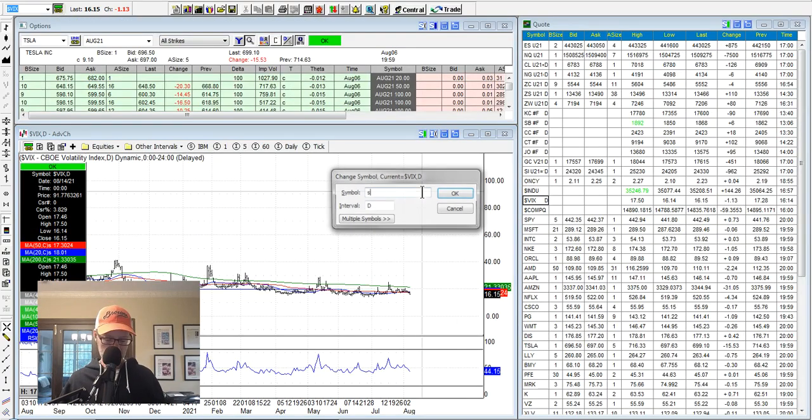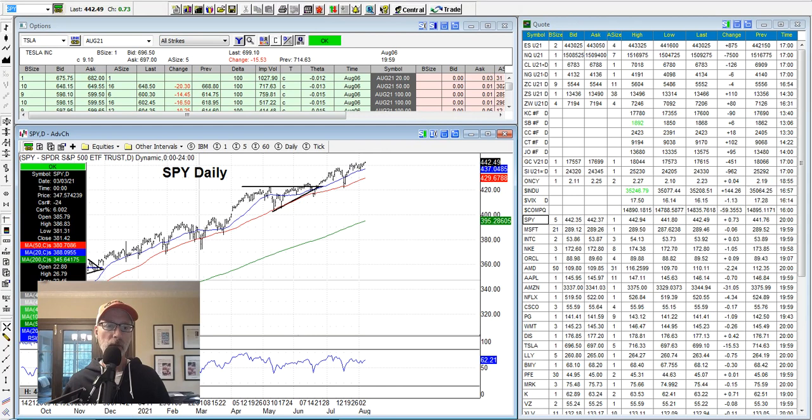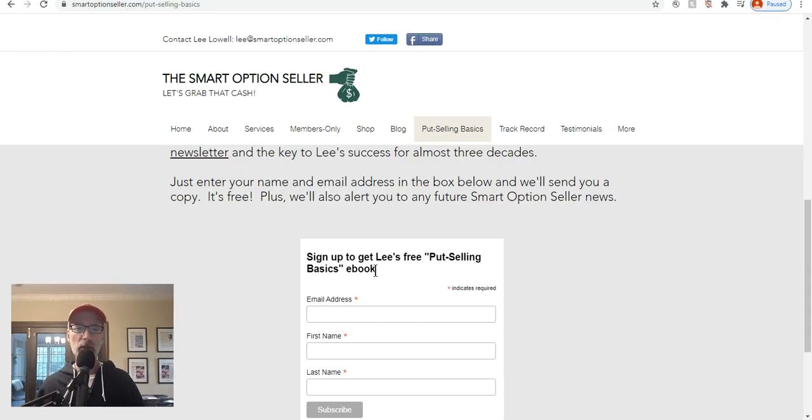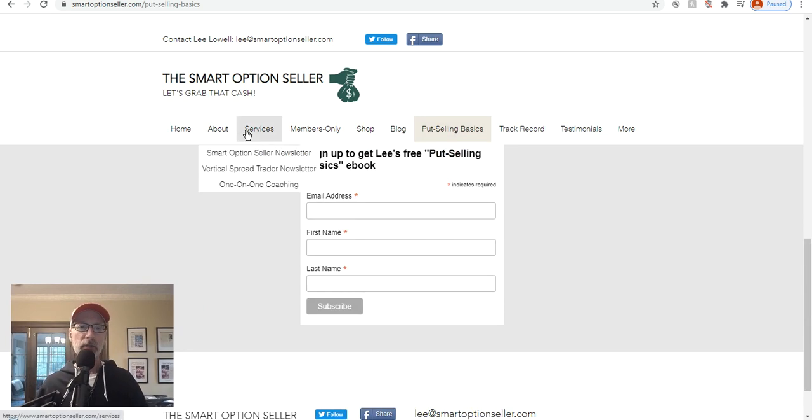One more look at the S&P 500 — things look good. Market's going up, it's got support from moving averages. I'm staying long and staying bullish until the price action tells me otherwise. That's it for your Saturday Synopsis. Don't forget to get your free put selling basics guide from us — go to SmartOptionSeller.com, click on Put Selling Basics, scroll down, put in your name and email address and we'll send you a free copy. Also check our services tab for our two newsletters and coaching sessions. Subscribe to this YouTube channel, hit that red subscribe button, turn on notifications, and leave a thumbs up. That's all for me today — I hope everyone has a great weekend and a great trading week ahead. This is Lee Lowell signing off.